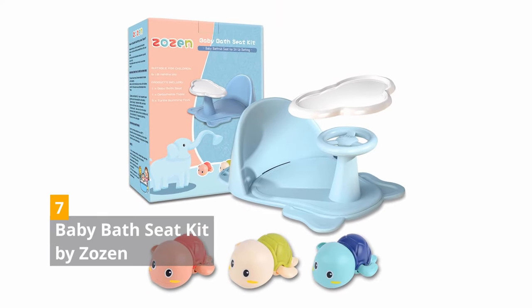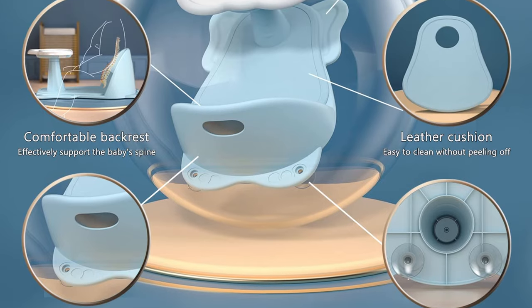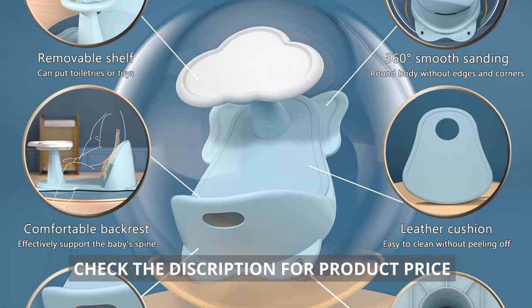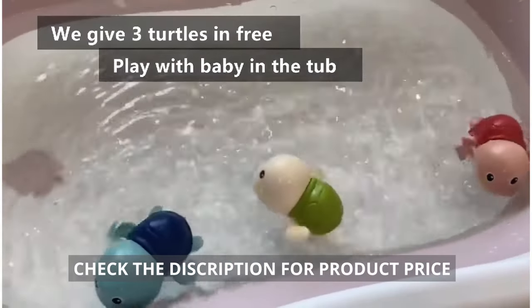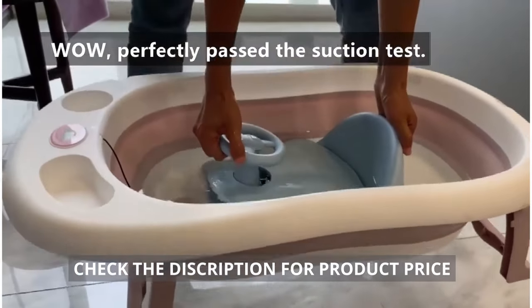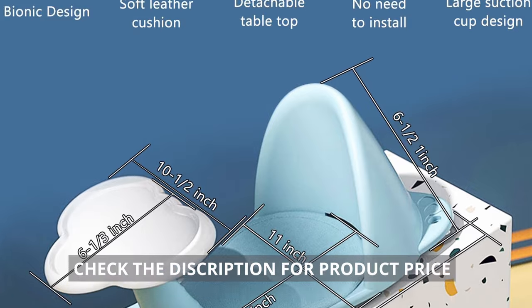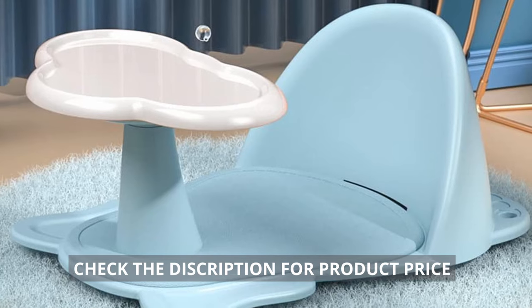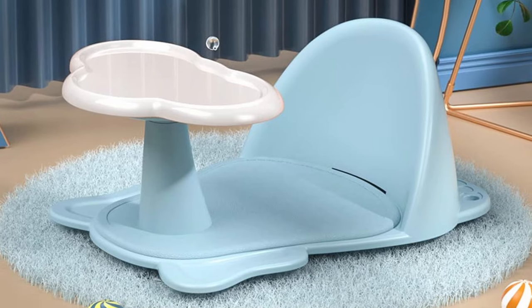7. Baby Bath Seat Kit by AXOE. The bath seat is made from safe and non-toxic PP material. It has a detachable desktop, toys like swimming turtles, and other exquisite gifts. Four powerful suction cups secure the seat to the bathtub. The curved backrest provides comfort and support. Comfortable and soft, the leather seat pad keeps the baby from slipping. With its steering wheel-like handle, bathing has never been more fun.